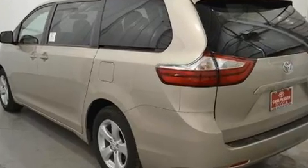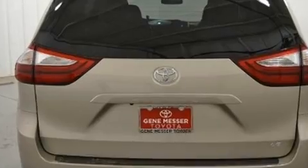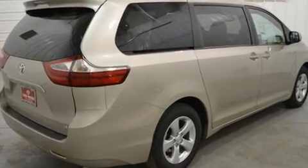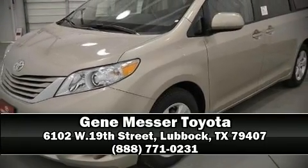impact airbags with occupant sensing, front side impact airbags, ignition disabling, and four-wheel disc brakes with ABS. Stop by our dealership or give us a call for more information.